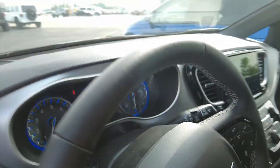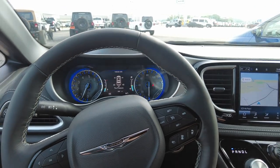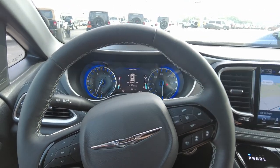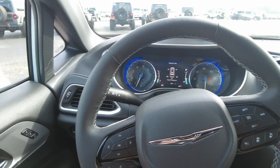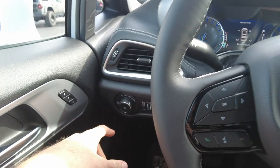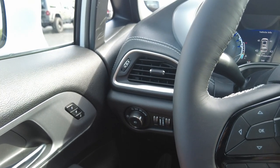All right, let's come inside and take a look at some of the features in here because there's a lot. What I love about the Pacifica is how you get in and out — it doesn't seem like you have to climb up in or fall down in. It's just right at a great ride height, and a lot of customers that drive these on a daily basis mention that often as well.